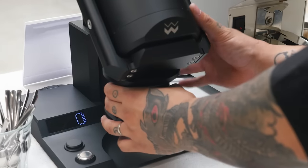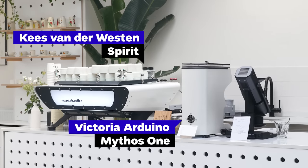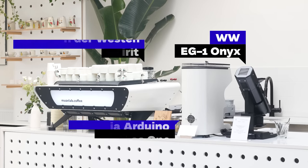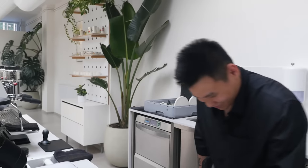Then we moved to the espresso bar with a customized espresso machine from Kees van der Westen Spirit, a white Victoria Arduino Mythos grinder for the regular espresso menu, and an EG1 Onyx for the special espresso menu. Right now we've got Geisha Village Elota 12 and Bambito, which is a World Barista Championship-winning coffee from 2015. Would you like some? Yeah, let's try it.